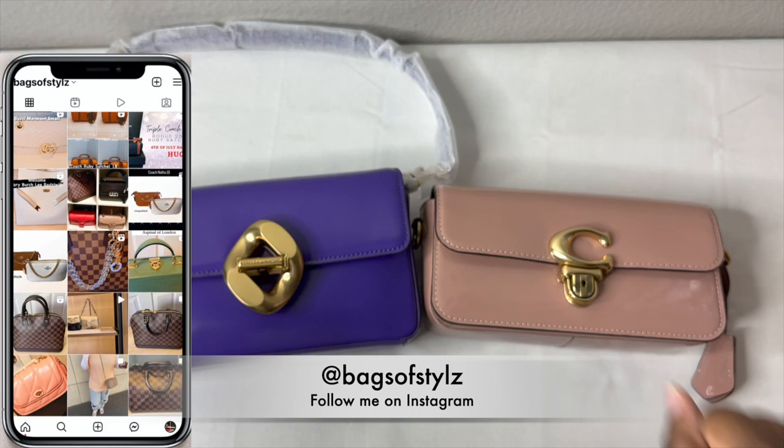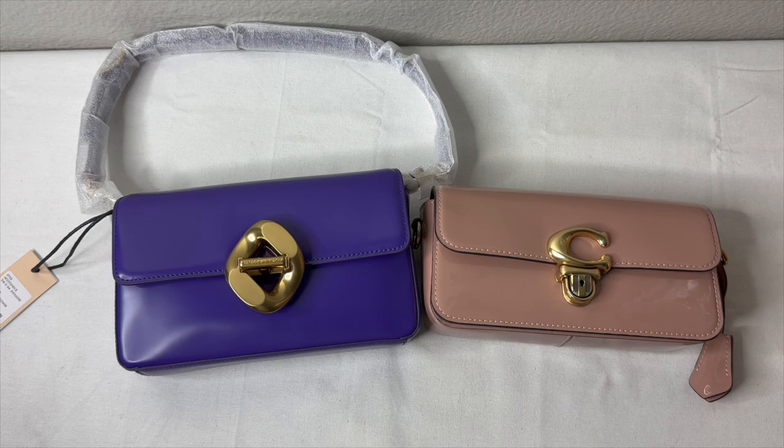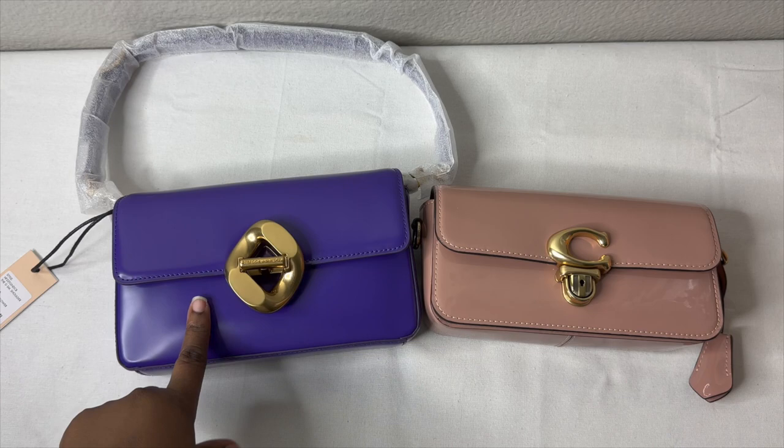Hello everybody, welcome back to my channel. This is Ayesha from Bags of Style. In today's video I wanted to do a comparison between these two beauties right here — this is my Coach Studio Baguette and this is my Rebecca Minkoff Oversized Ring Small Bag.